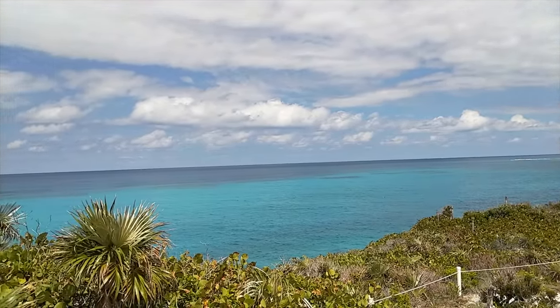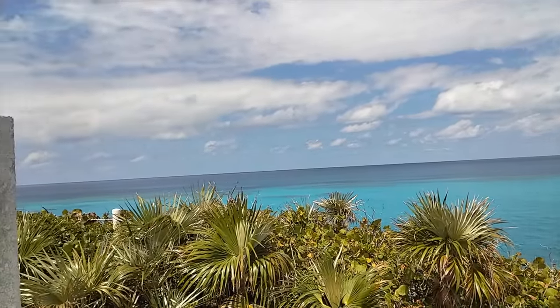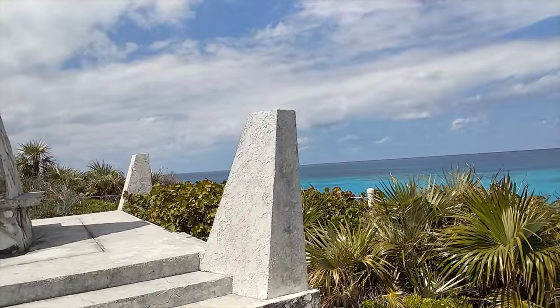Next, we visited Columbus Monument at the northern tip of the island. Long Island is said to be the third island discovered by Columbus in 1492.